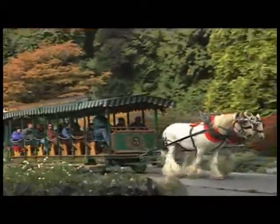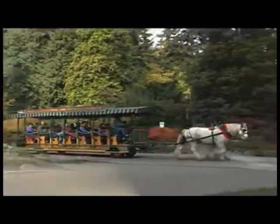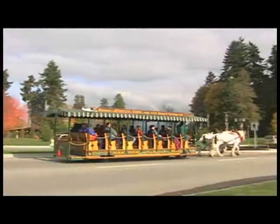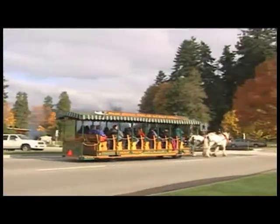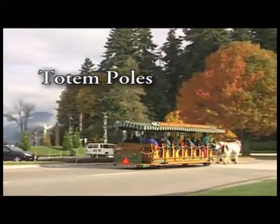Dead Man's Island, the Statue of Robbie Burns, and a unique view of downtown Vancouver. Stanley Park's collection of totem poles represents the carving styles of several different First Nations people of the region.